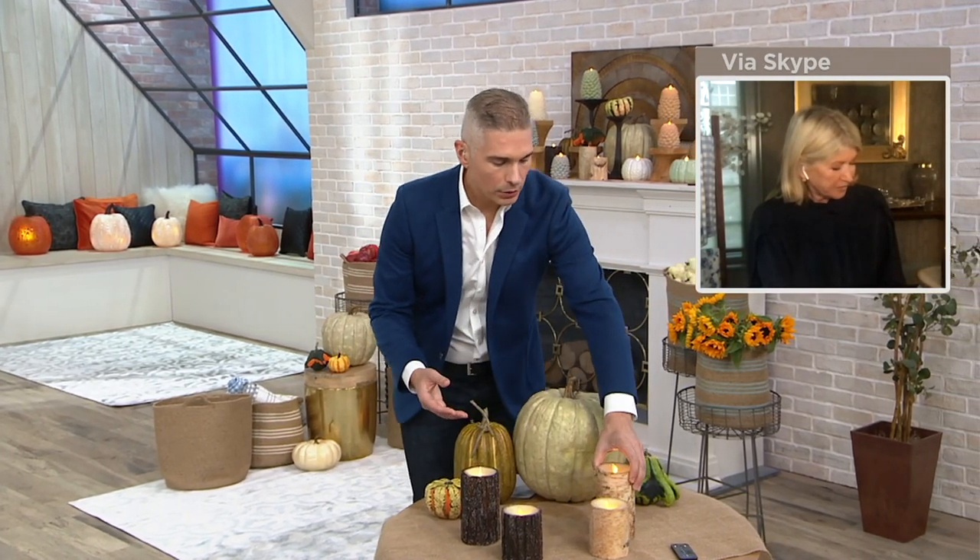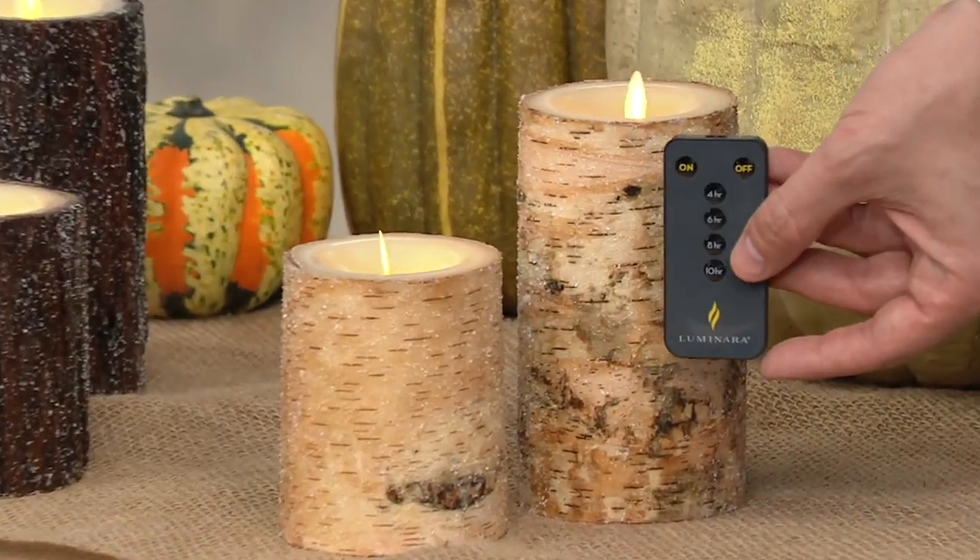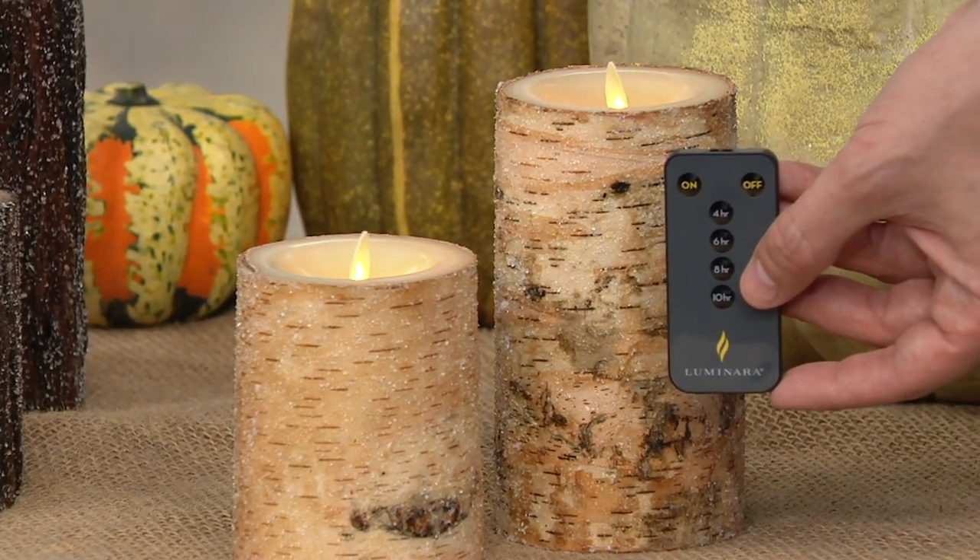They come with a remote and they have about 600 hours of glow time on them as well. The brand new remote from Luminara gives you the option to have a four, six, eight, or ten-hour timer.